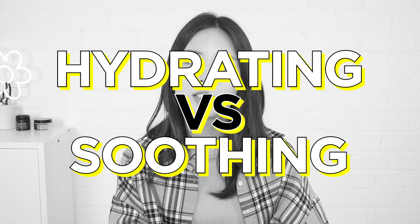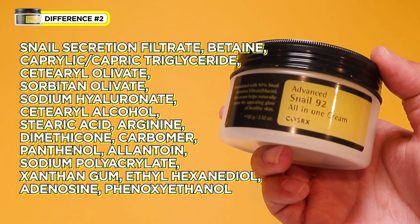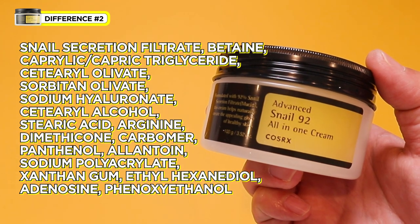Hydration vs. soothing — I think the additional ingredients are what makes these creams so different, along with the texture. Let's firstly take a look at the CosRx Snail Cream. The CosRx Snail Cream has a very minimal list of ingredients. It's a good idea to keep your skincare minimal, but of course with the essentials, especially if you have sensitive skin.